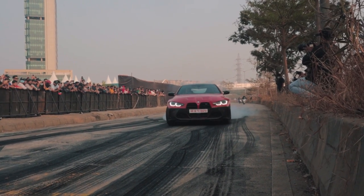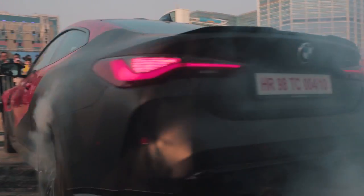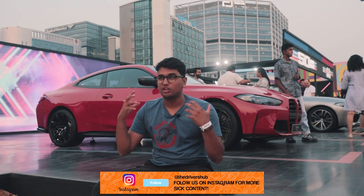Mated to the S58 engine is an 8-speed torque converter gearbox by ZF transmissions. It's not the most responsive gearbox out there but it definitely suits the character of the car. The up-shifts sound epic because of the pops and the bangs and just the way it sounds when it starts shifting gears.